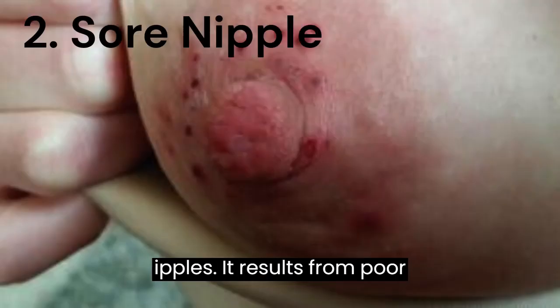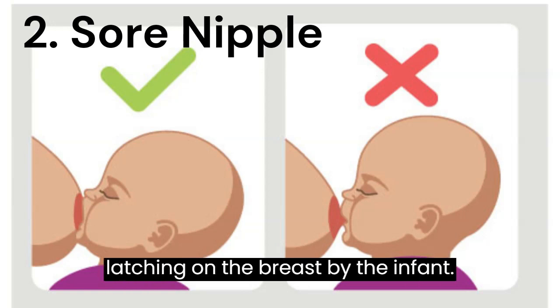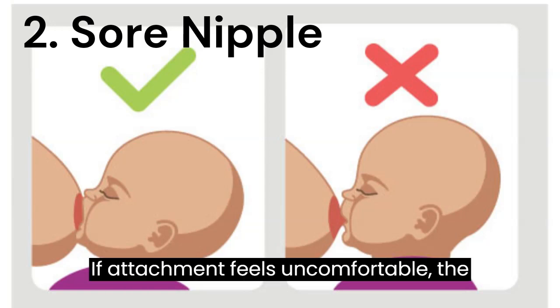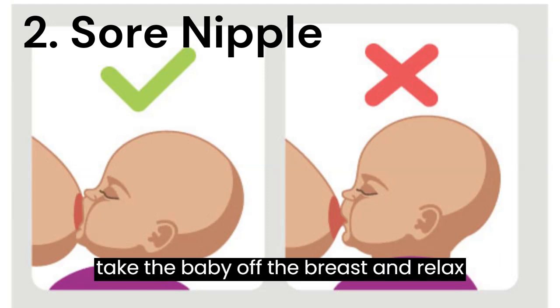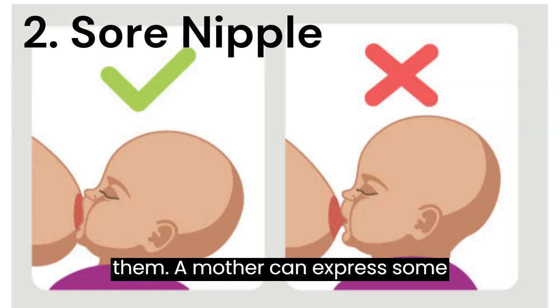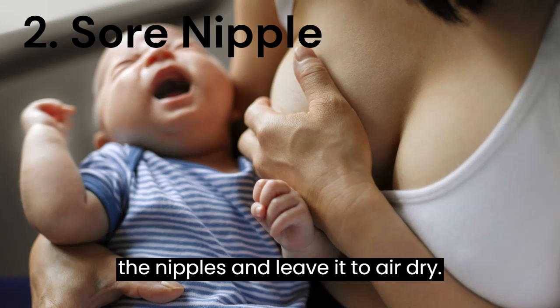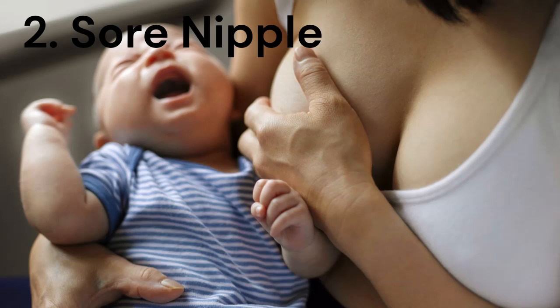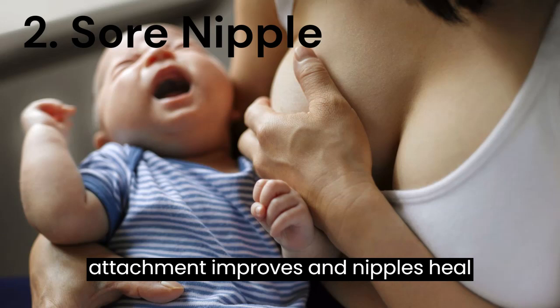2. Sore Nipples — It results from poor latching on the breast by the infant. If attachment feels uncomfortable, the mother should break the baby's suction, take the baby off the breast and relatch them. A mother can express some milk at the end of a feed, spread it on the nipples and leave it to air dry. The pain usually stops as soon as the attachment improves, and nipples heal quickly.